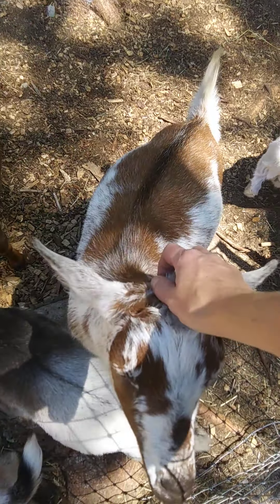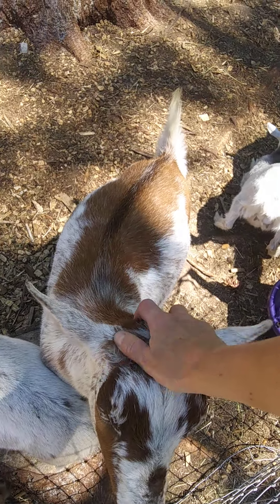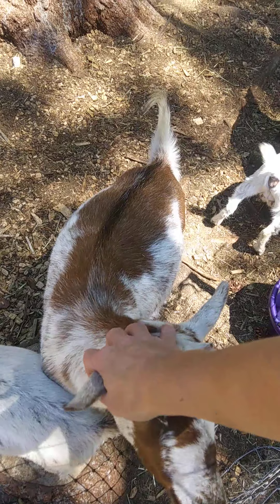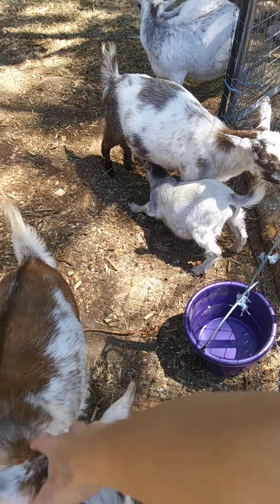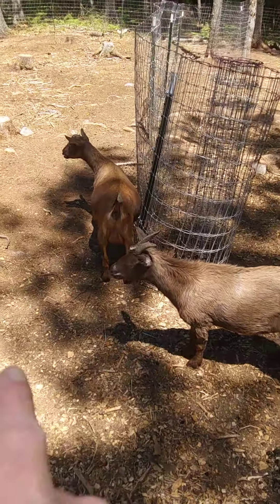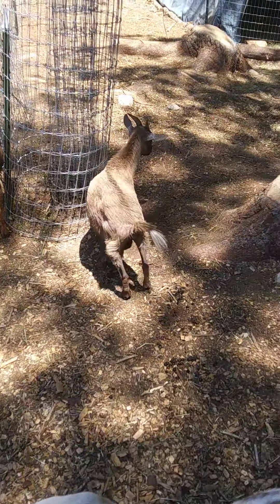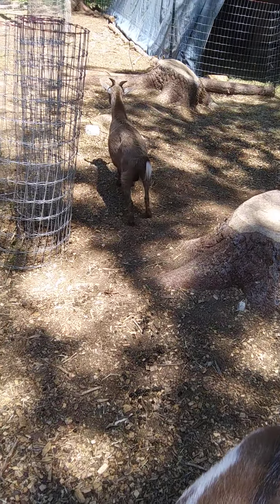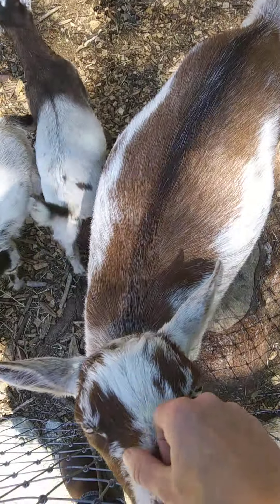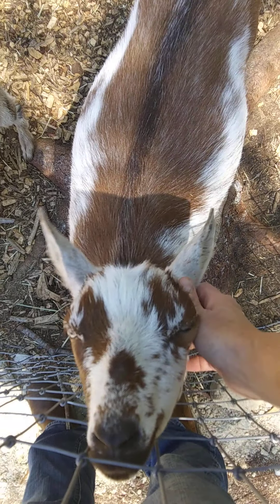We had the idea that when we have our creamery up and going and can sell ice cream, we'd name our ice creams after our different does and their different varieties. Marilee over there would probably be a chocolate and peanut butter because she's got some brown but she's also very dark. This one right here would probably be a chocolate and salted caramel — there's one salty goat, always causing trouble. I'd need to figure out something with cinnamon for my beautiful girl here, because she's always struck me as a cinnamon girl.